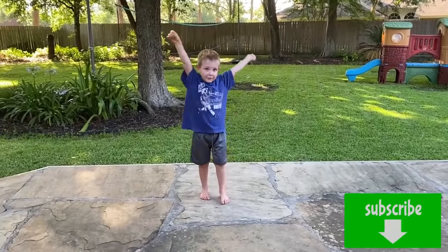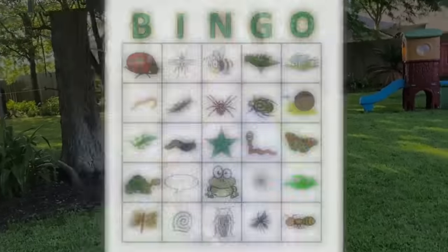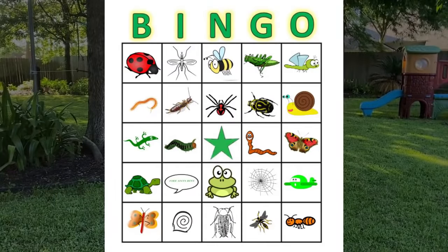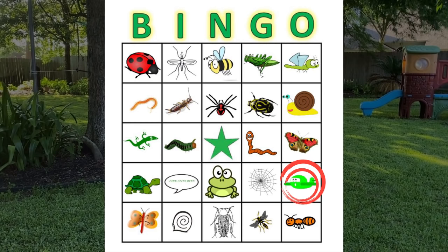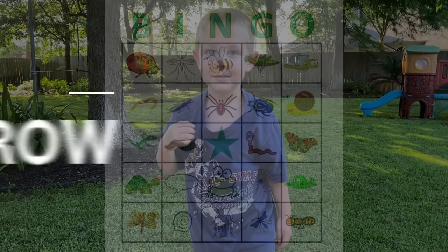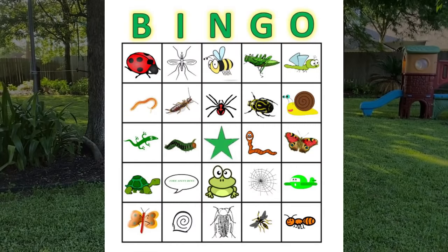Bug hunt with Daddy! The goal during today's bug hunt is to find bugs that make five in a row on our bingo sheet. We also threw in an airplane if it flies over, and Sissy's famous saying: fire ants bite. The star is a free space. Once we get five in a row, we have bingo! And Brayden gets a special present.